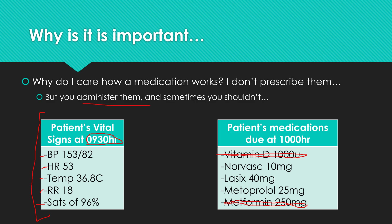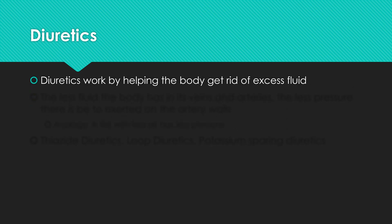Norvasc is a calcium channel blocker that's going to help lower blood pressure, so that one's okay. Lasix is a diuretic — not going to do the patient any harm in this instance. But metoprolol also has a pretty significant effect on heart rate. In this case, the patient's heart rate is 53 — they're bradycardic. It would be a good idea to hold this medication and notify the primary physician or nurse practitioner, as they will likely not want metoprolol given.